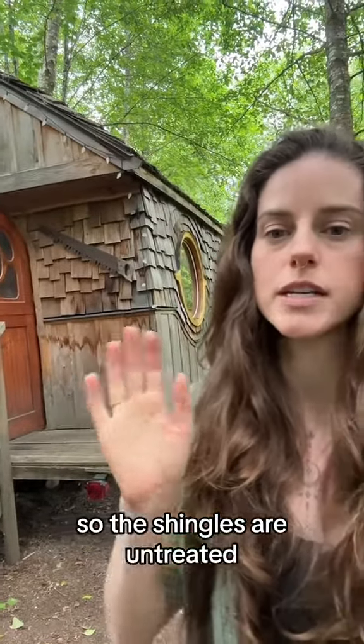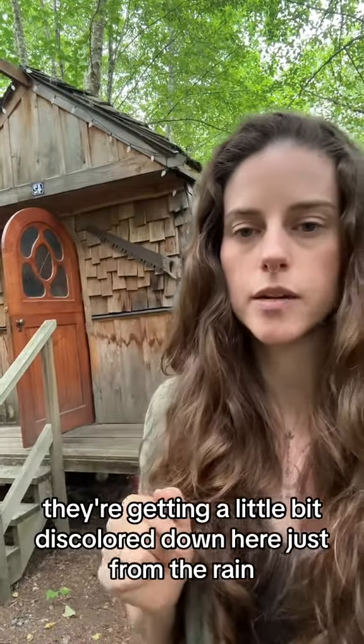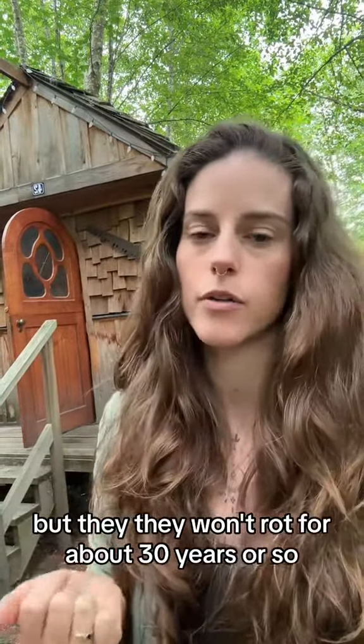So the shingles are untreated — they don't need any kind of stain or anything like that. They're getting a little bit discolored down here just from the rain, but they won't rot for about 30 years or so.